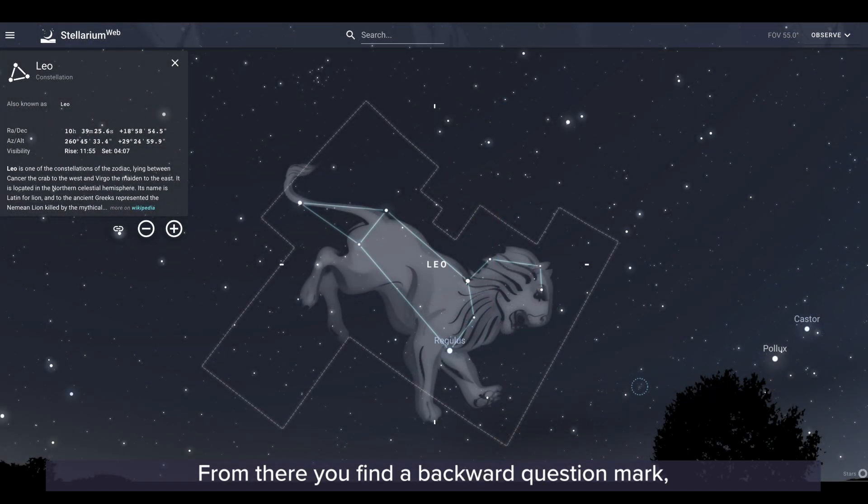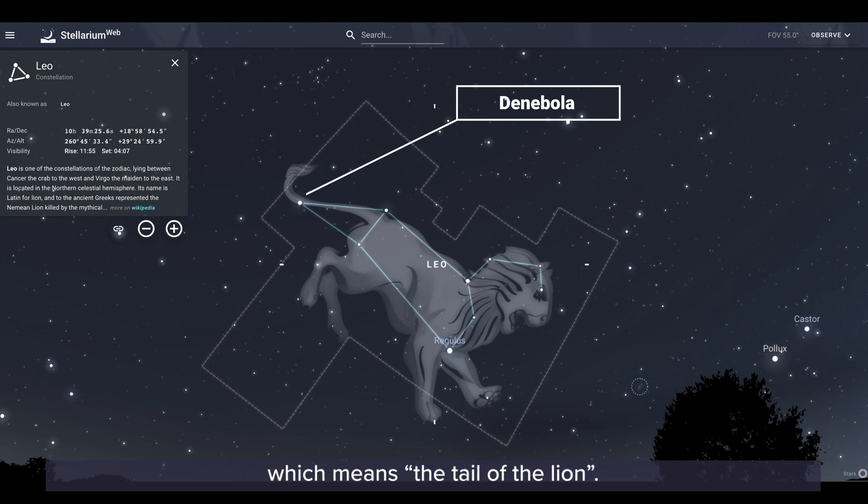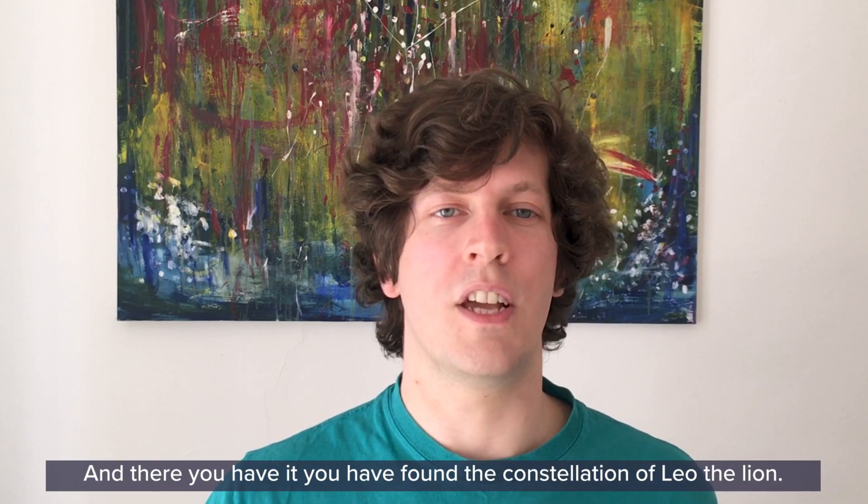From there you'll find a backward question mark which makes up the sickle of Leo, and then you'll find a triangle just behind that question mark which makes up the hip and the tail of the lion Leo. In fact the very eastern star of Leo is called Denebola, which means the tail of the lion — and there you have it, you have found the constellation of Leo the lion.